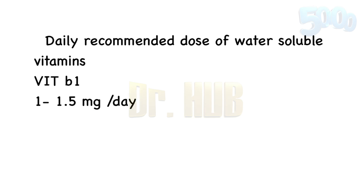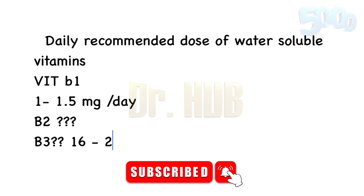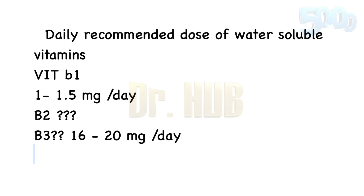Then there is Vitamin B2, which is about 1 to 1.5 milligrams per day. Then comes Vitamin B3, which is about 16 to 20 milligrams per day, and for lactation, Vitamin B3 is about 20 plus or minus 5 milligrams per day.